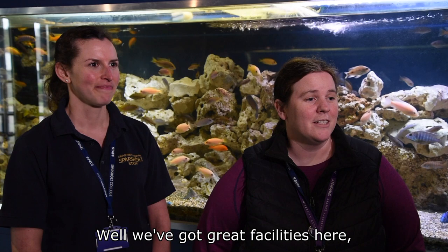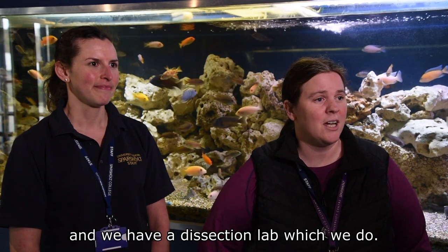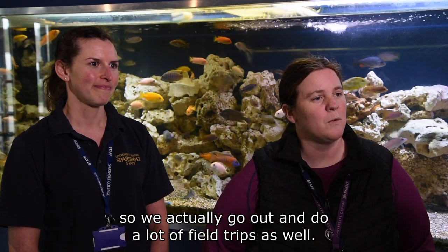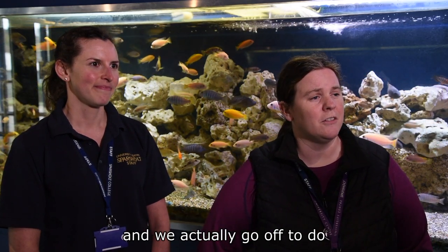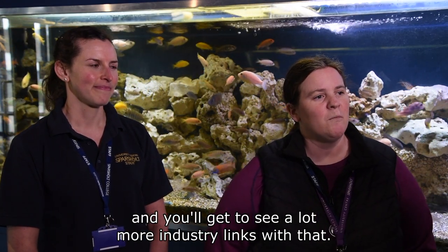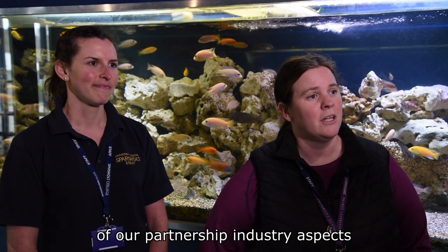We've got great facilities here. We have the aquatic centre, a trial centre, labs, and a dissection lab. We're also really lucky to have industry links, so we go out and do a lot of field trips as well — we might go to some local fisheries or slightly further afield. We also do a study tour up in Scotland where you get to see a lot more industry links. So not only do we have on-site facilities, but we can go off-site and use the facilities of our partner industry organisations, giving you a lot more exposure before you leave university.